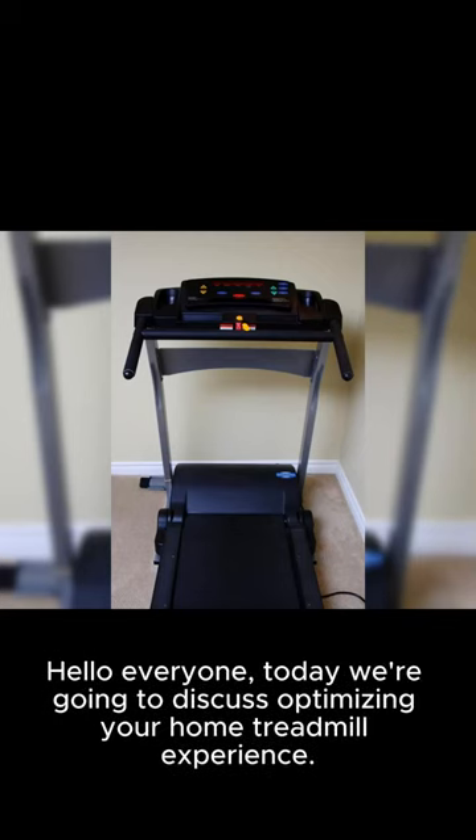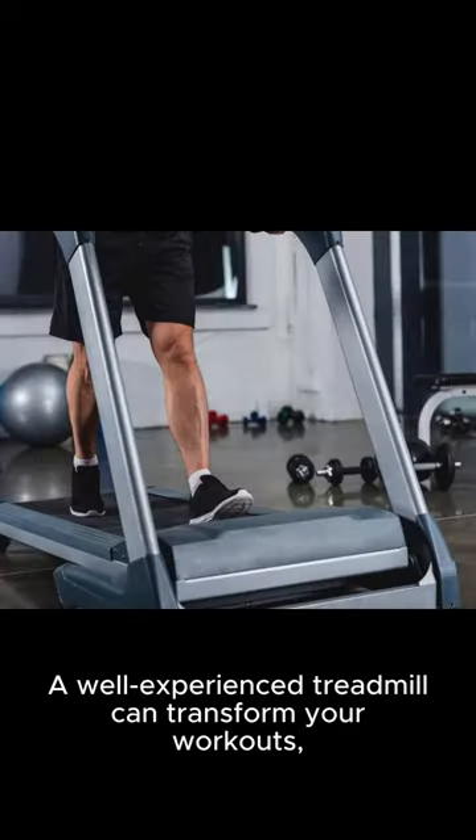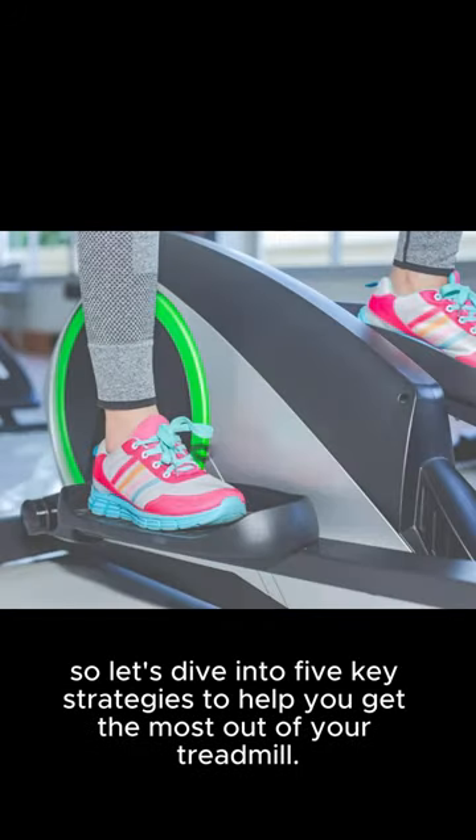Hello, everyone. Today we're going to discuss optimizing your home treadmill experience. A well-optimized treadmill can transform your workouts. So let's dive into five key strategies to help you get the most out of your treadmill.